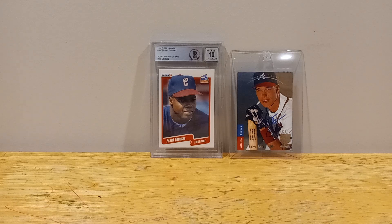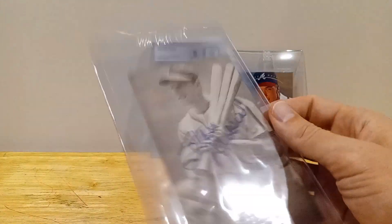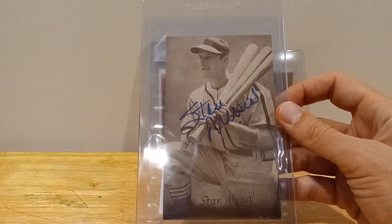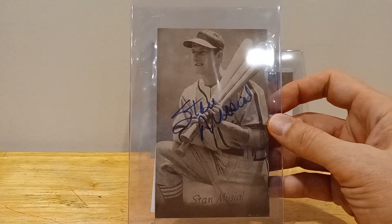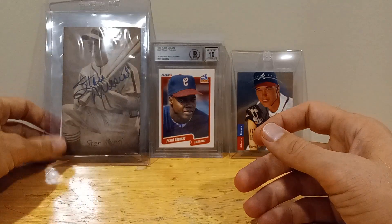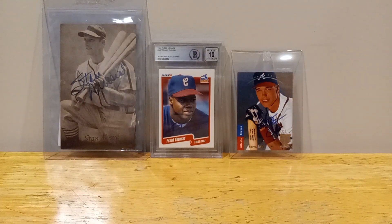I'll start with the one that kind of inspired me. STL Puckhead had a thing about Stan Musial — getting a JSA certified Stan Musial. And I was like, I always thought it was kind of out of my range. Just because he's passed away, but it's really not as expensive, especially for an exhibit card. So I'll take that any day. Again, JSA certified, so hopefully it's real.